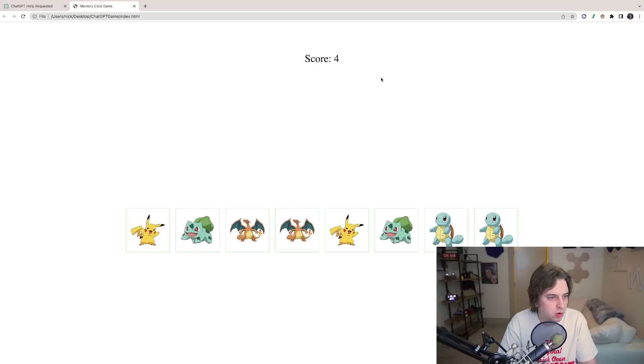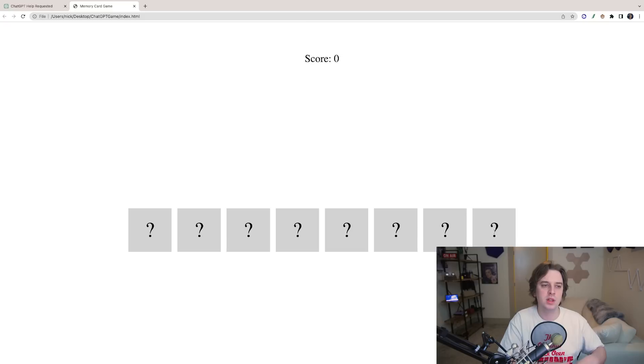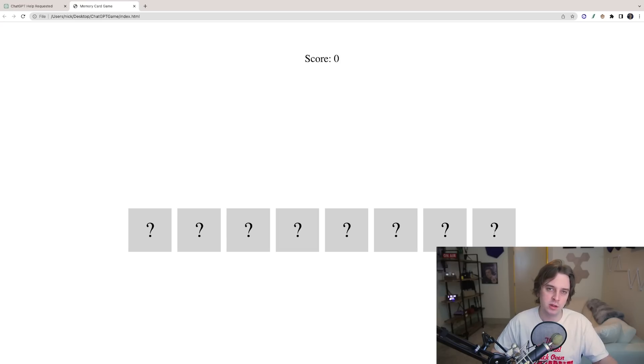I added two more Pokémon — Squirtle and Bulbasaur — bringing the total to eight cards with four possible matches. Refreshing the game, you can see all four Pokémon and the cards get shuffled each time you start a new game, so the positions are randomized on every refresh. It's a fully functioning matching game built in about 15-20 minutes without knowing anything about game development.